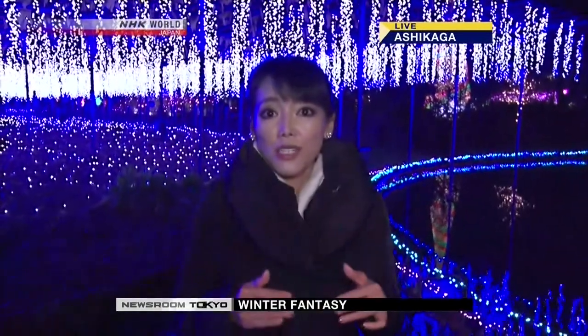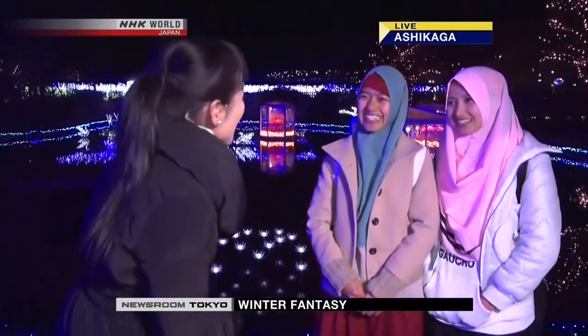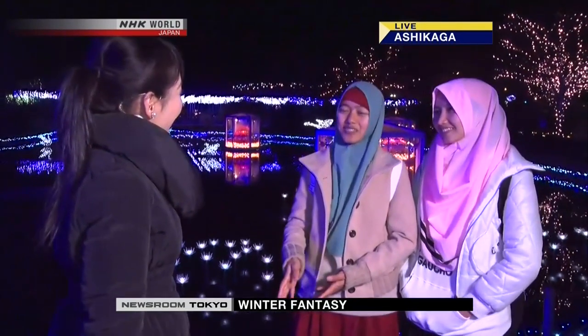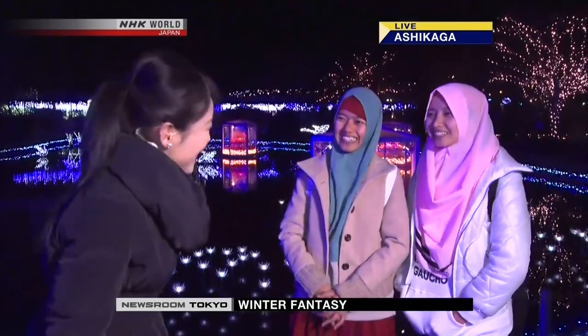This park has attracted many tourists, including foreigners. One visitor is from Indonesia. How do you like this park? It's beautiful. I've never seen this place like this before. Very, very beautiful.